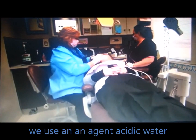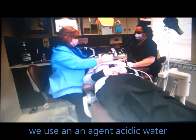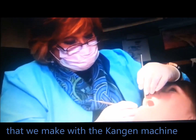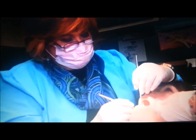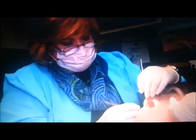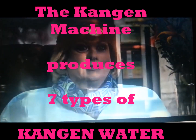We use as an adjunct the acidic water that we make here at the office with our Kangen machine. We use it under the sulcus of all the teeth — in other words, around the teeth and the gums — to clean all the bacteria during our procedures. We also send the patient home with the water.